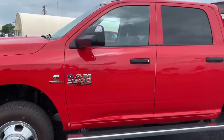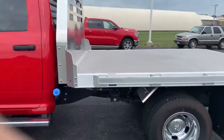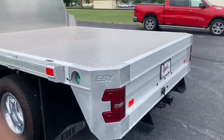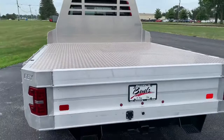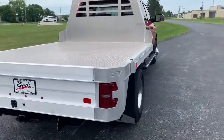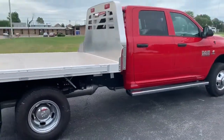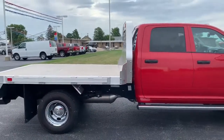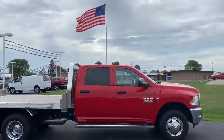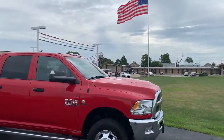Stop by Bud's Chrysler Dodge Jeep Ram in Salina, Ohio and check this nice bright red truck out. Thank you.